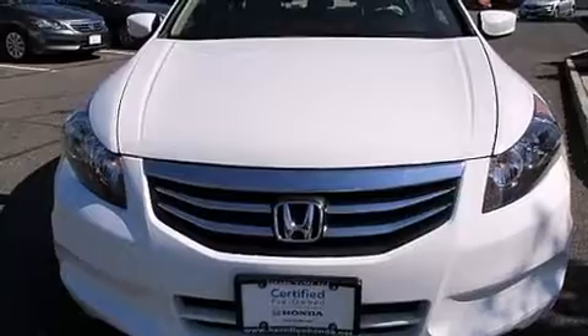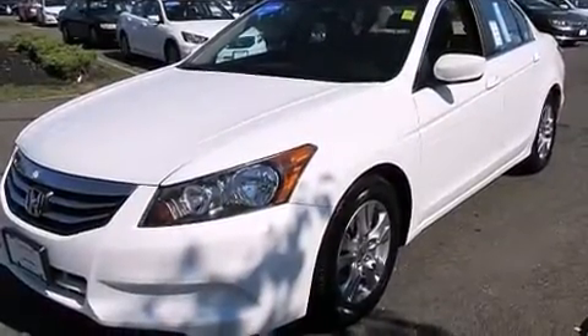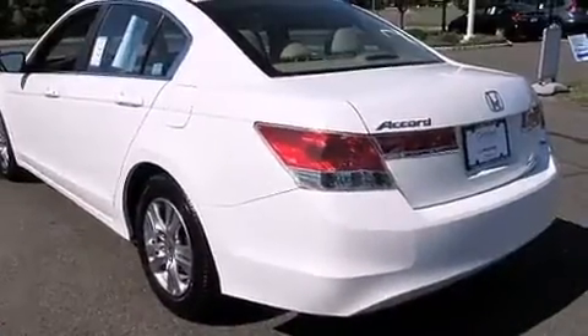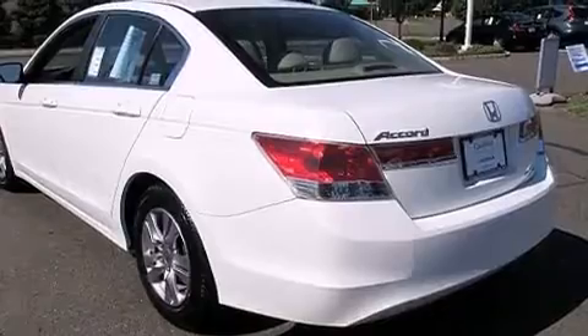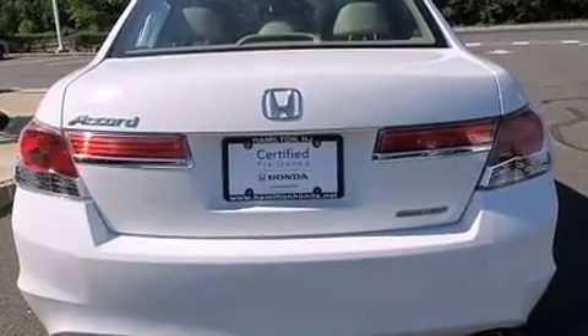The 2012 Honda Accord. With less than 40,000 miles on the odometer, this four-door sedan prioritizes comfort, safety, and convenience. Under the hood, you'll find a four-cylinder engine with more than 170 horsepower, providing a smooth and predictable driving experience.